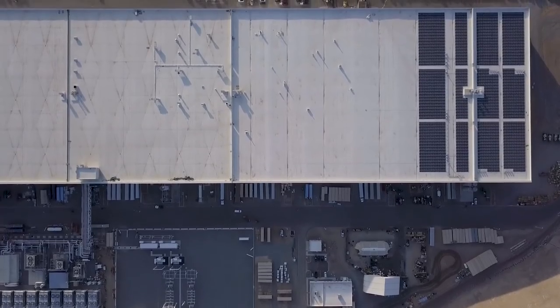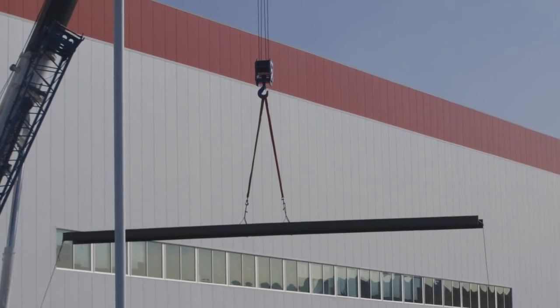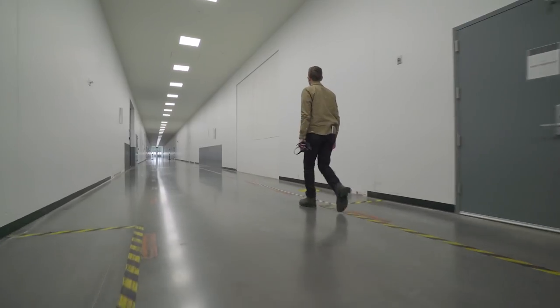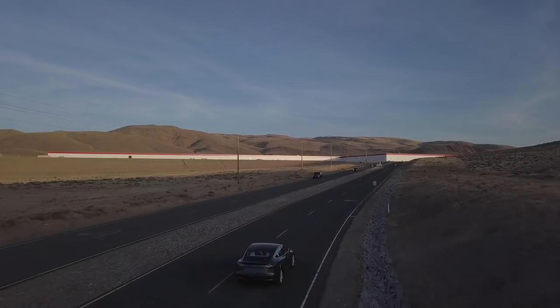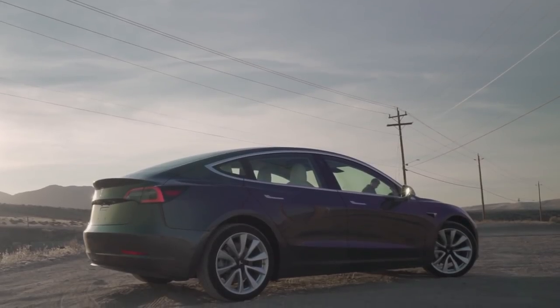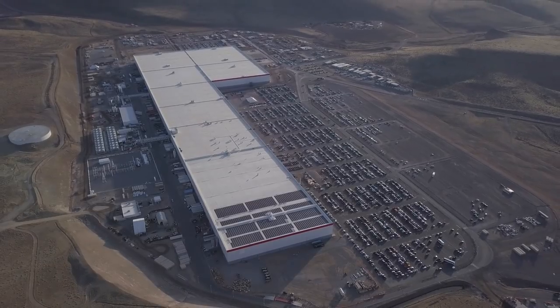Tesla has clear goals for a complete Gigafactory, but it's still very much under construction. And while the company has said it wants to finish the factory in the early 2020s, it's easy to see that there's a lot more work to do. While Gigafactory 1 is all about the Model 3, Tesla doesn't actually build that car here. The building is essentially split into two parts.